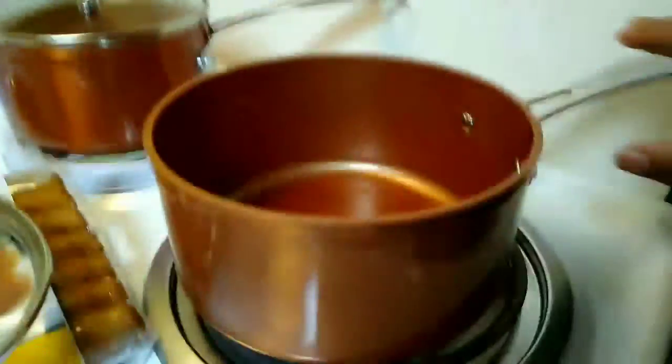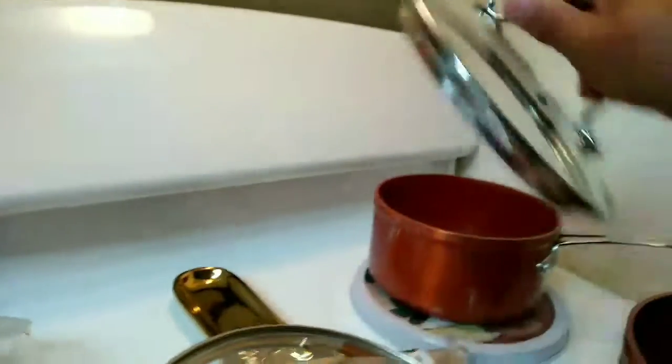And I bought — you saw the video where I did HomeGoods — I bought these pots from HomeGoods, $14.99. This one was $12.99. These nice pots, I like those.